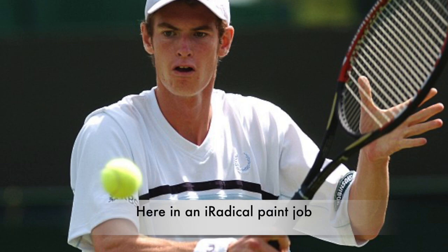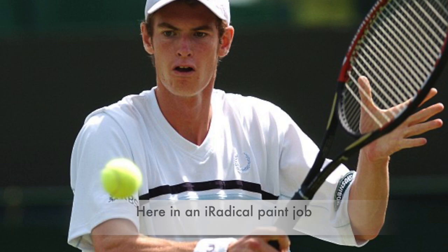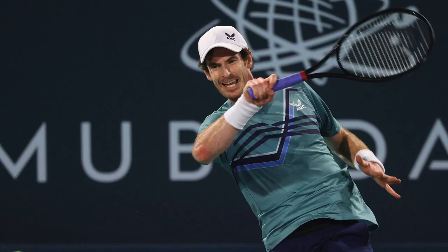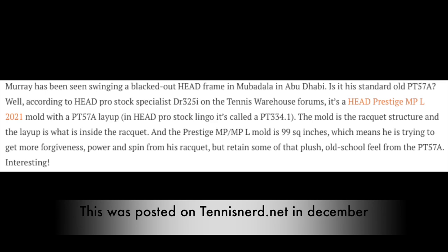I also watched Andy Murray. I'm not obsessed with him — I'm just an old school guy enjoying Andy's fight back to playing at the top level again. It's always interesting with players who are very set on their frame. He's been using the Head Pro Stock PT57A, the old Head Pro Tour 630 or 280, and he's used that for his whole career. Now he's trying the Prestige MP Lite mold, but with a different layup — it's the Prestige MP Lite mold with a PT57A layup, so it's a little different than what you can buy in the store, obviously customized to his specs.